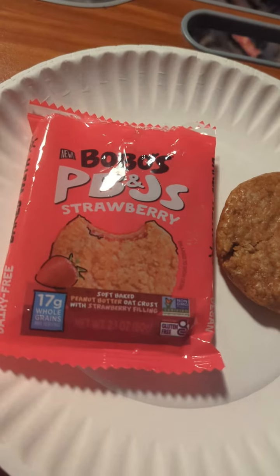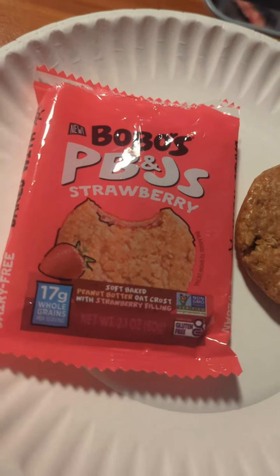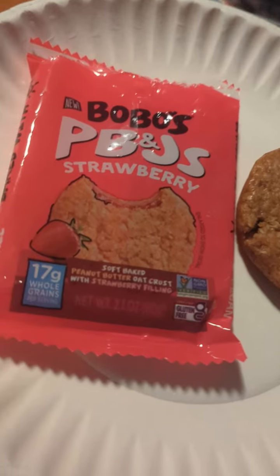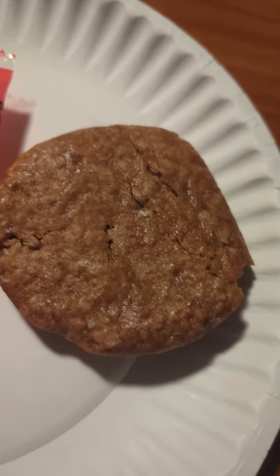I found this in my vending machine. Bobo's PB&J strawberry soft-baked peanut butter oat crust with strawberry filling. 17 grams whole grains. And this is what it looks like.